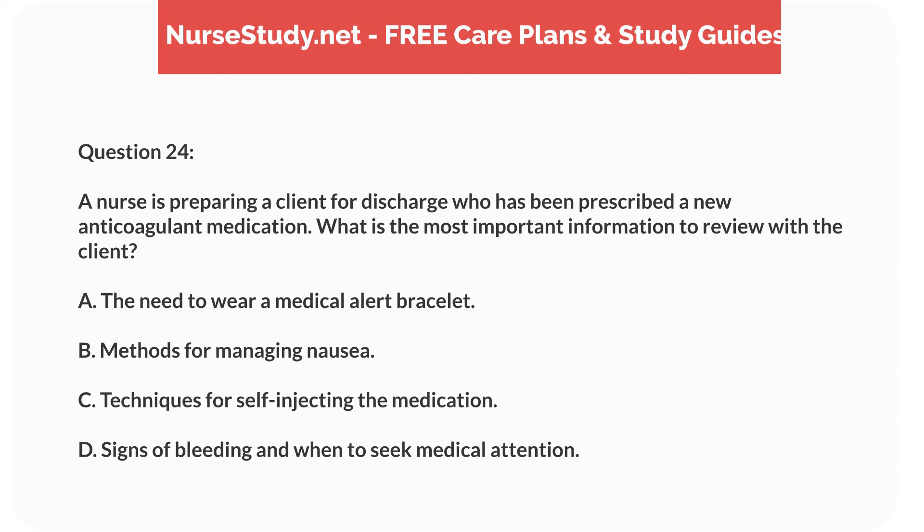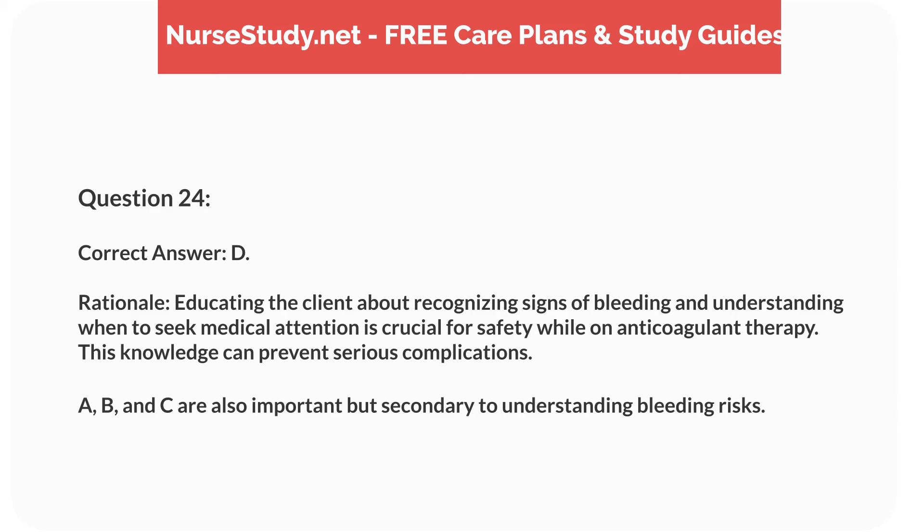Question 24. A nurse is preparing a client for discharge who has been prescribed a new anticoagulant medication. What is the most important information to review with the client? A. The need to wear a medical alert bracelet. B. Methods for managing nausea. C. Techniques for self-injecting the medication. D. Signs of bleeding and when to seek medical attention. Correct answer: D.